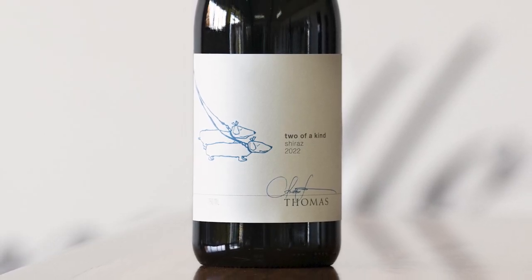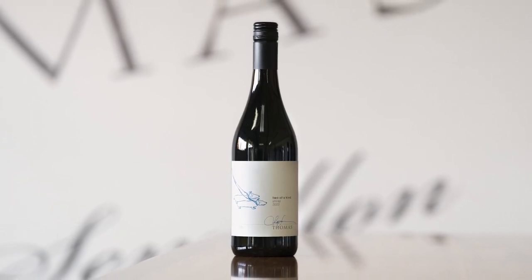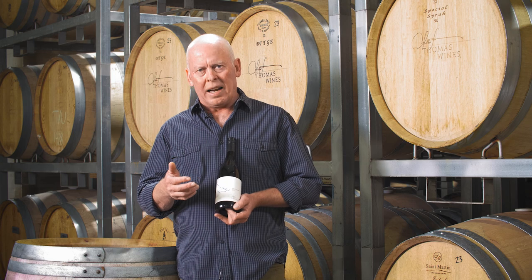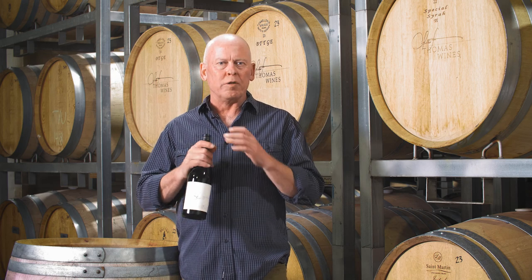Here's our Two-of-a-Kind Shiraz. Pretty close to my heart — I've been making this wine for about 25 years now. It kind of reflects where I grew up, McLaren Vale, and where I ended up, the Hunter Valley. It's an awesome blend of two very different regions.